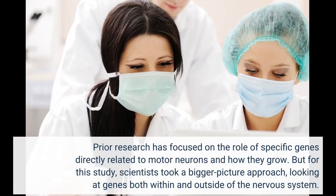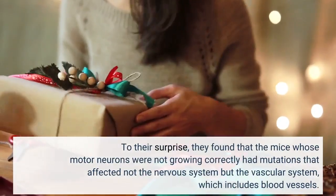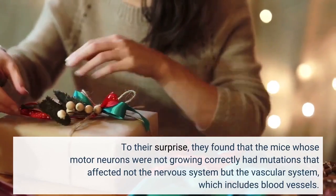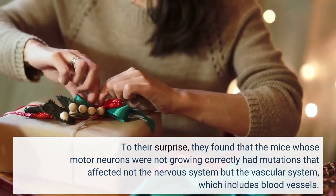Prior research has focused on the role of specific genes directly related to motor neurons and how they grow. But for this study, scientists took a bigger picture approach, looking at genes both within and outside of the nervous system. To their surprise, they found that the mice whose motor neurons were not growing correctly had mutations that affected not the nervous system but the vascular system, which includes blood vessels.